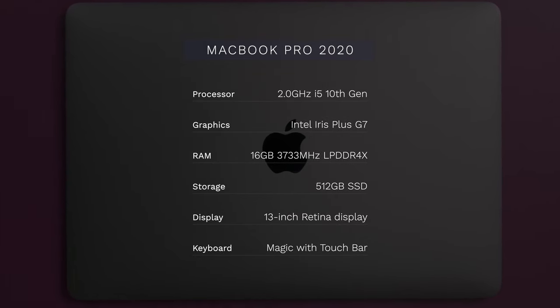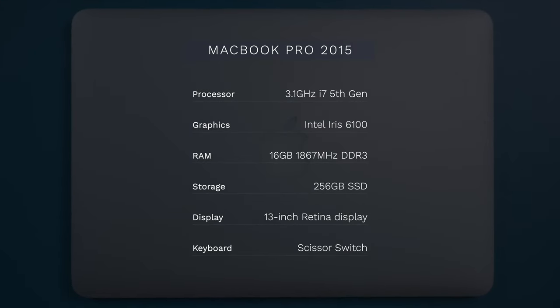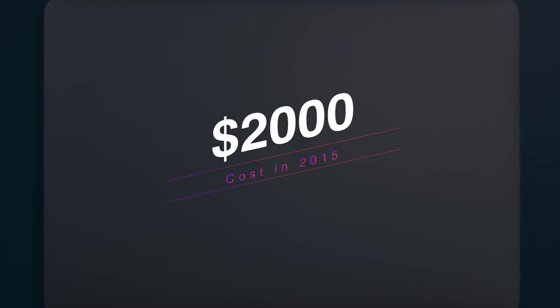The 2020 MacBook Pro that I bought is the $1,800 model, which has the 10th gen i5 processor, 16 gigabytes of DDR4 RAM, and 512 gigabytes of storage. The 2015 MacBook Pro is the 3.1 gigahertz i7 fifth gen processor, 16 gigabytes of DDR3 RAM, and 256 gigabytes of storage, which at the time would have set you back just under $2,000 — making these two perfect models to compete against each other.